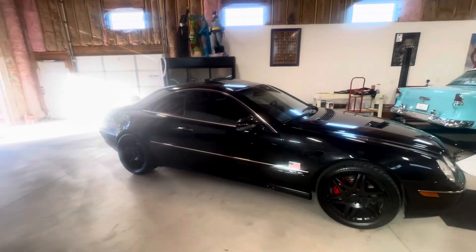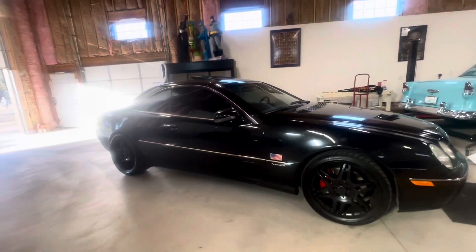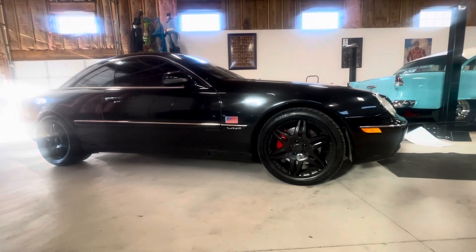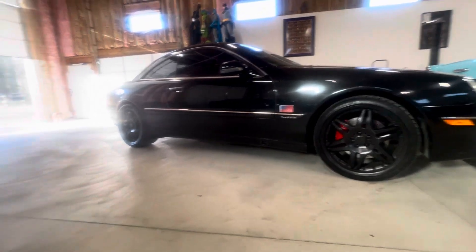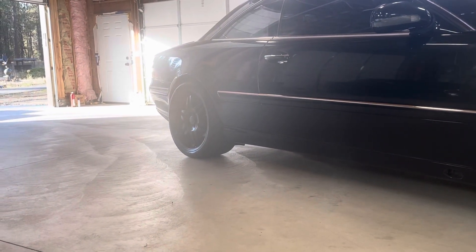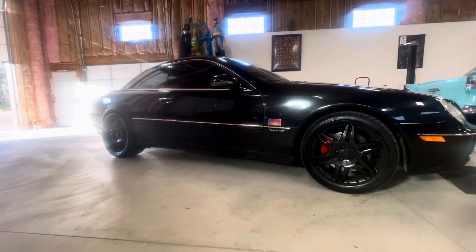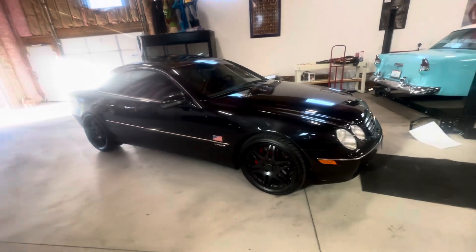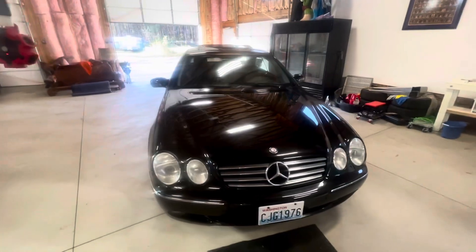Black paint, black interior. It's a pillarless coupe. 20-inch, 9.5-inch wide rims on the front with an 11.5-inch rear on a 295 Pirelli P Zero tire that are brand new with 300 miles on them. Car is fully loaded, 113,000 miles.